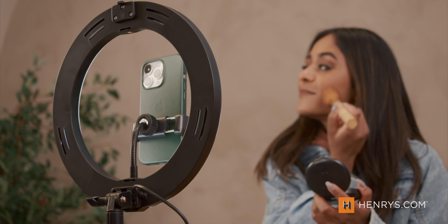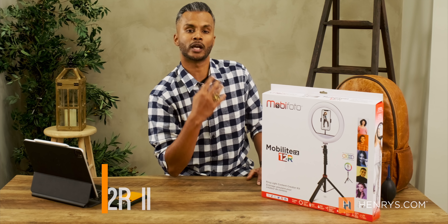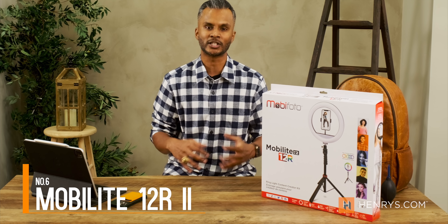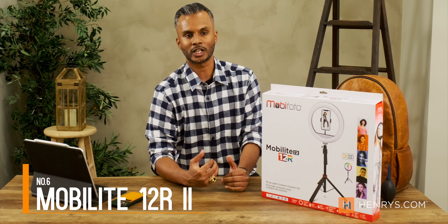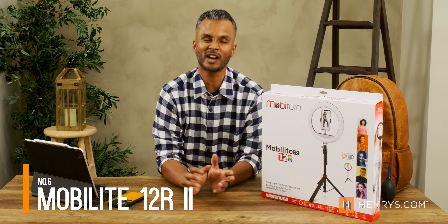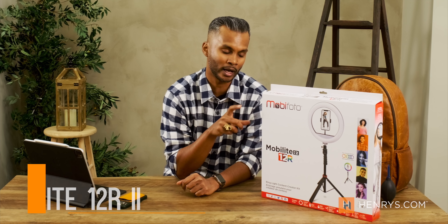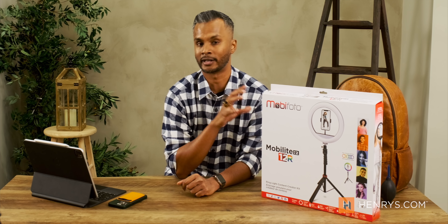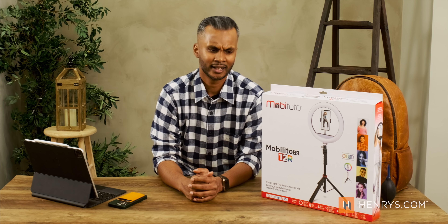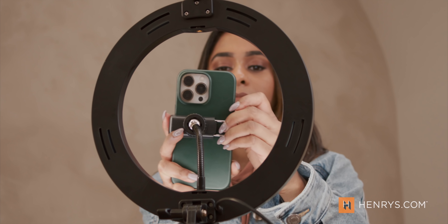The next item is the MobileLite 12R version 2 — another ring light, but this one gives you the option to add color. You can use the RGB channels to mix and match and get a look that you want, bringing more dynamic looks to your video, photos, and streaming. It's the MobileLite 12R version 2. They work incredibly well, updated from last year to give you better control and stability. It has a stand included so you don't have to mount it yourself, and everything you need to get started is in the box.